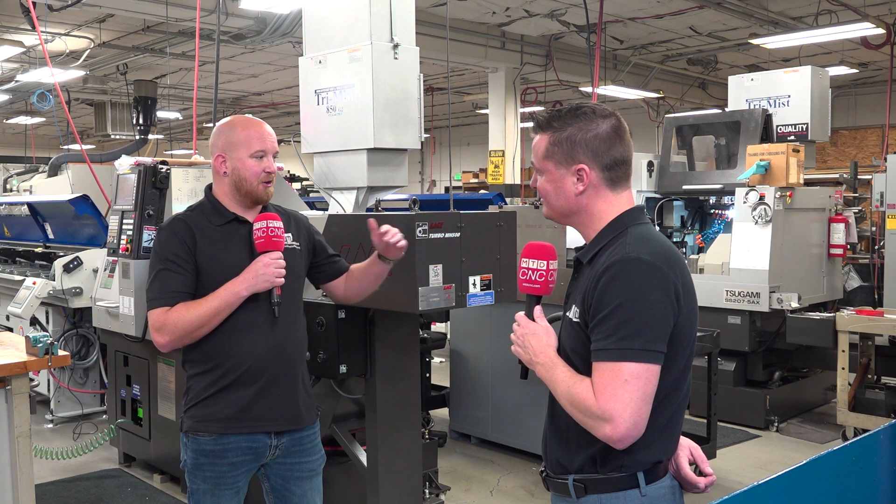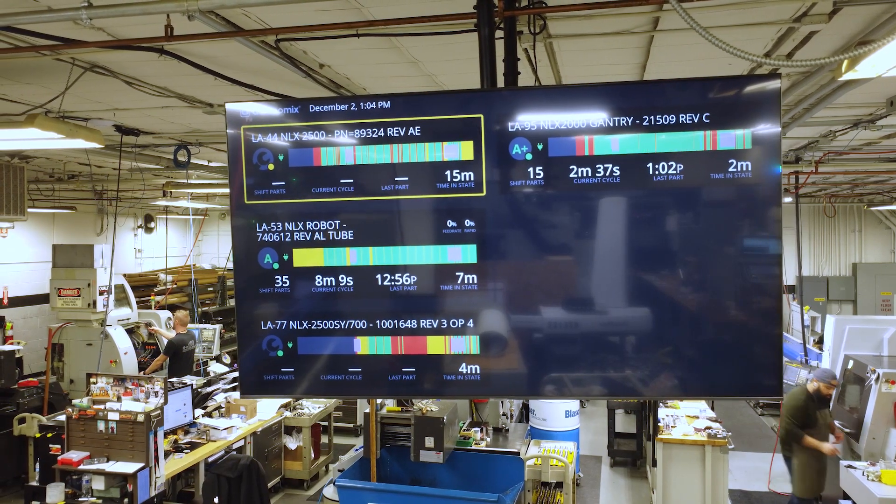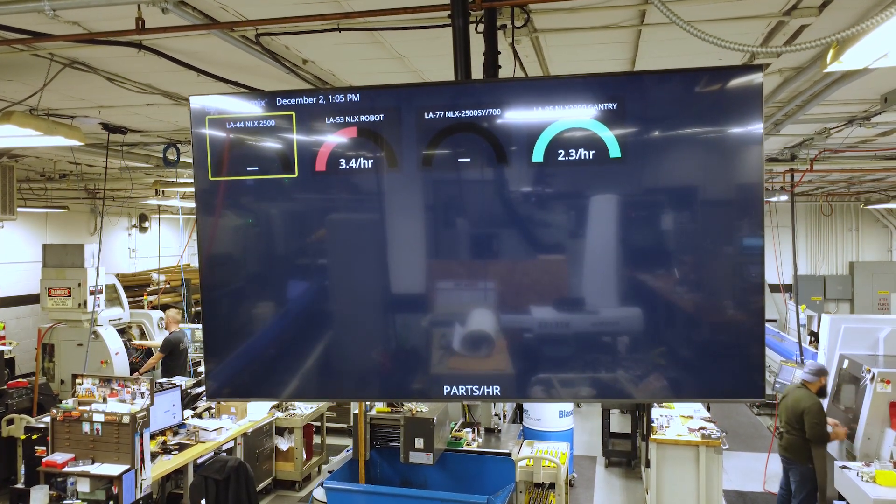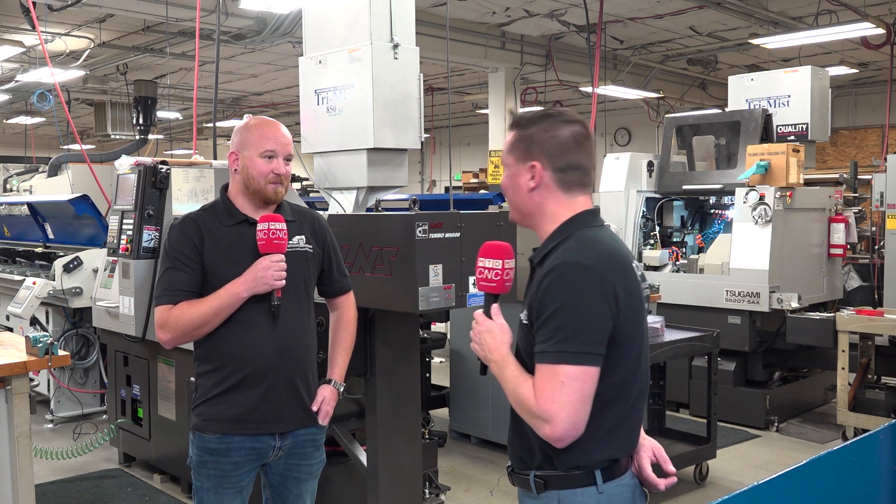Greg came by and showed us the software. He had a demo page showing machine history and he clicked on what's called the after action report. The after action report laid out the benchmark cycle time, the typical cycle time, how long the part was on the machine, and how long it occupied that — so if you wanted to capture the cost associated with it. Other monitoring softwares give you a lot of information but you have to dissect all of it. With Datanomics you click two buttons and you're there — it puts all that information in your hands to make decisions about parts.